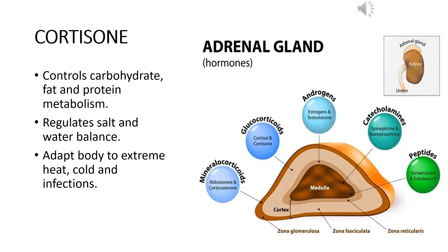Cortisone also regulates the sodium-potassium balance, that is the salt balance and water balance in the body. If someone is heavily dehydrated, the hormone present in high amount in the body at that moment is cortisone. It also helps the body adapt to extreme heat, cold, and infections.